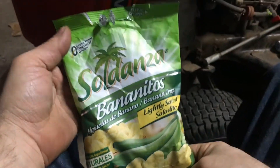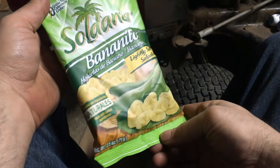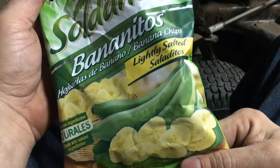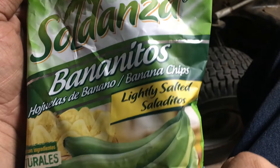So, selling these at Walmart in the Jamaican section — they are lightly salted Saladitos Banana Chips.